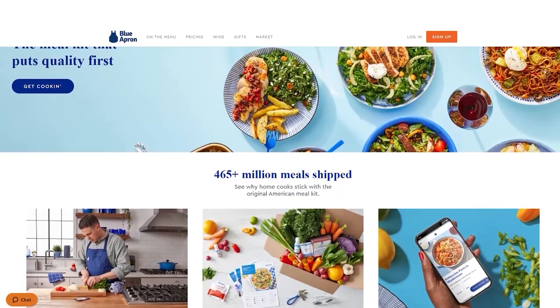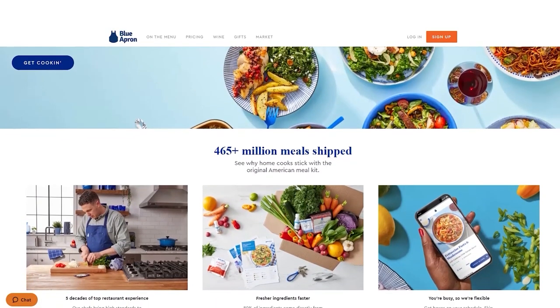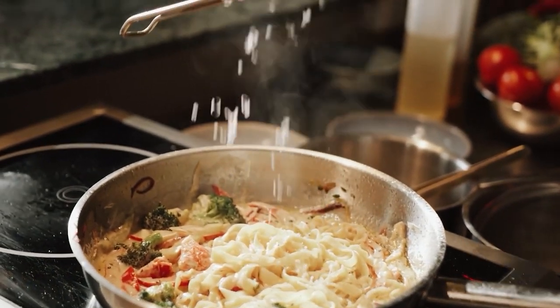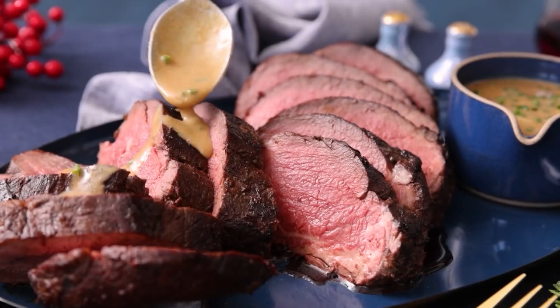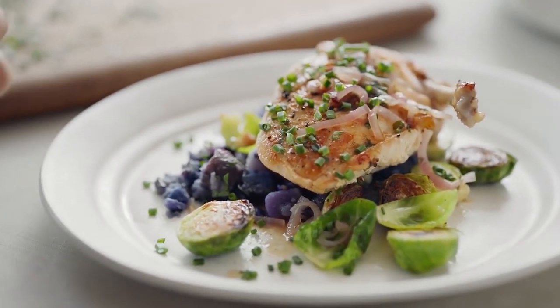With a focus on culinary education, complex gourmet meals, and sourcing high-quality, sustainably raised ingredients from small-scale farmers and producers, Blue Apron offers you an opportunity to expand your culinary knowledge and skills while enjoying delicious, restaurant-quality meals in the comfort of your own home. While it may not be the most convenient or affordable option for everyone, Blue Apron's unique features and dedication to quality make it an excellent choice for those looking for a premium meal kit experience.